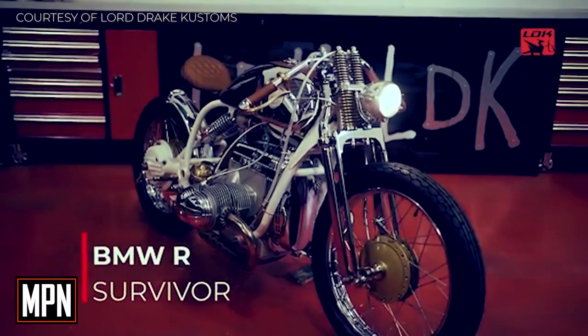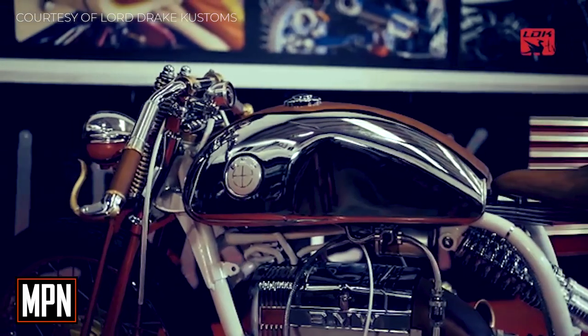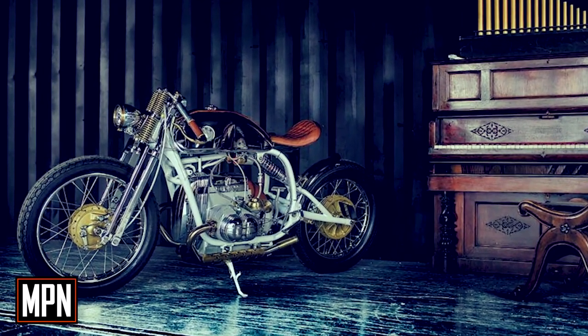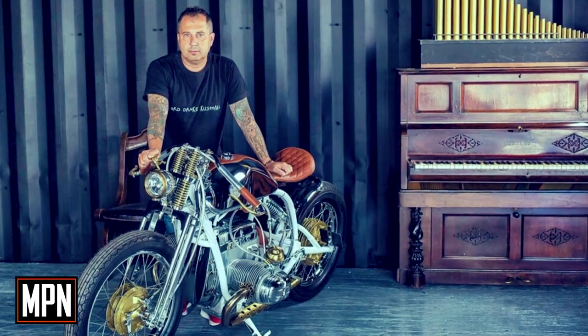This BMW R100 Cafe Racer named Survivor is the first unit of a limited edition of 10 units that Lord Drake Customs owner Francisco Manon has begun to manufacture. The custom build has left fans of BMW Cafe Racer motorcycles speechless. The idea was to create a piece of art on two wheels and above all a custom BMW boxer that had never been seen to date — and we think it's safe to say Manon has accomplished that feat. That's why it's our Ride of the Week.